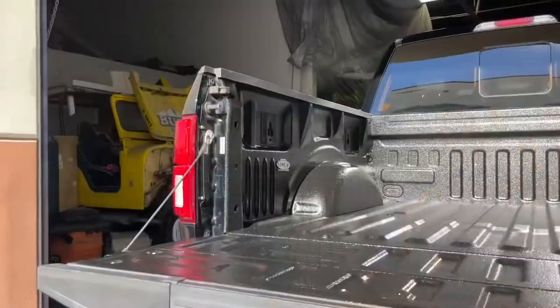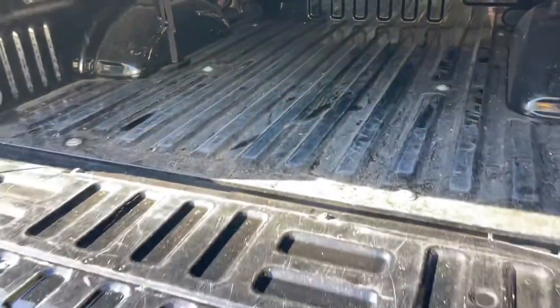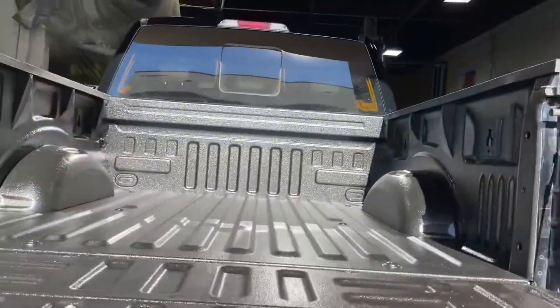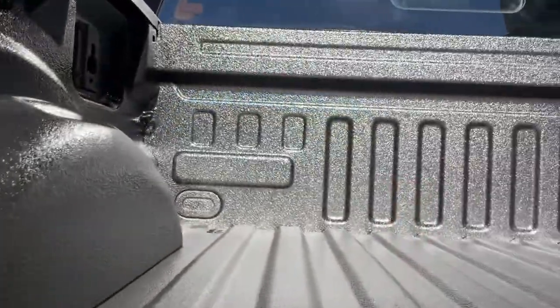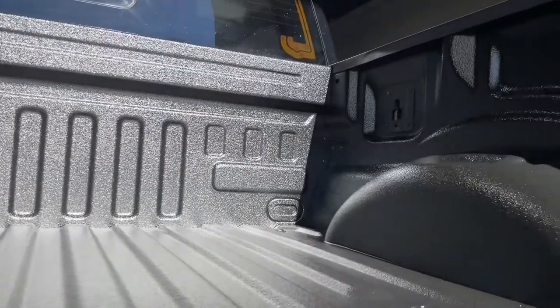What do you think about the way this comes out? To be honest, it just makes it — as you brought it in, it was all scratched up, beat up. You had a few dents, and it helps hide them. It makes your truck look newer. It's an older vehicle, so pretty much it brings it back. Your truck would look brand new, like if it was straight off the lot.